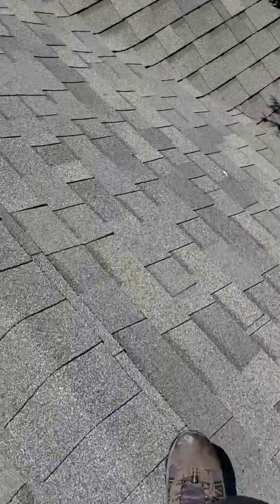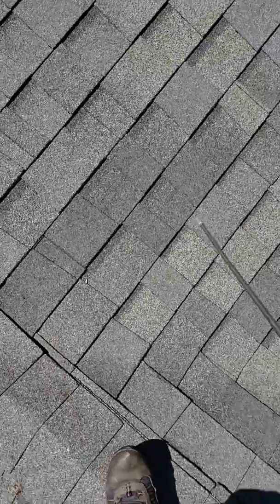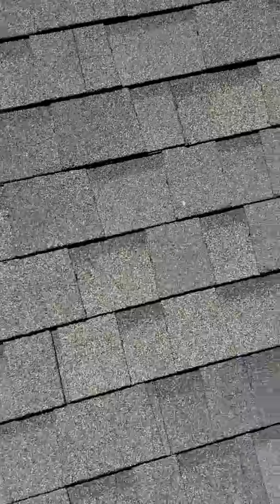This is Anthony Turner doing a post-storm inspection. Insurance — State Farm — is going to want me to find six to ten hail hits in a 10 by 10 foot area, 100 square feet.